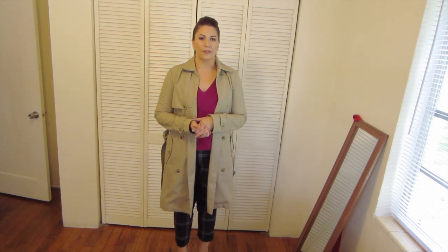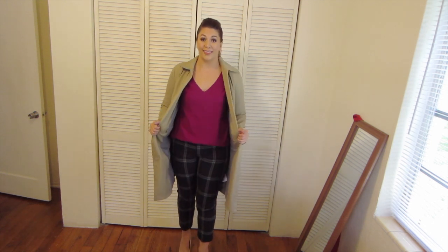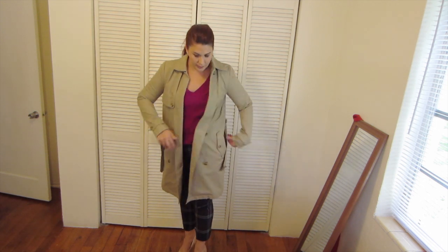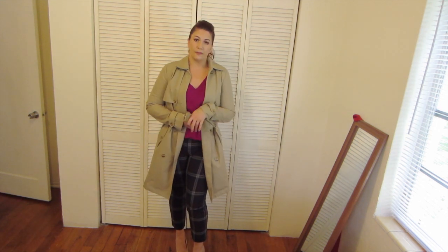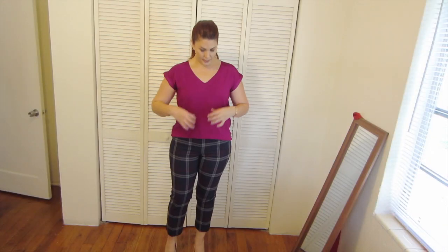Hey guys, welcome back to my channel! I wanted to do a really quick outfit of the day. It doesn't get too cold here in Miami for autumn, but I am enjoying this trench coat that I got from Gap. As you can see, it has a lot of pockets and it can be cinched at the waist if you like, so it's really cute.